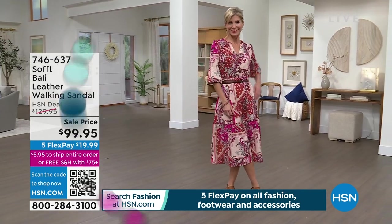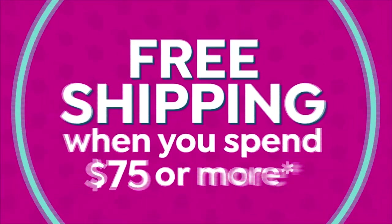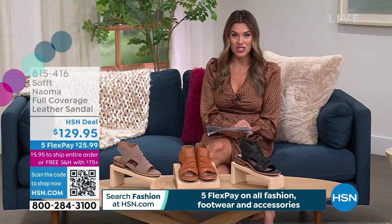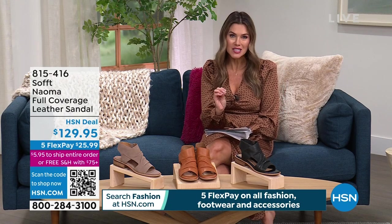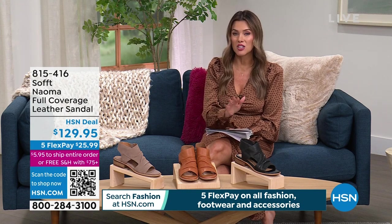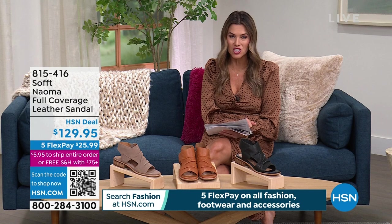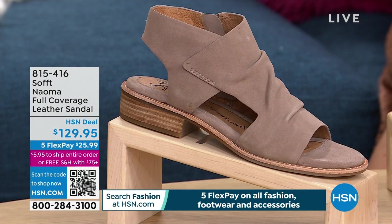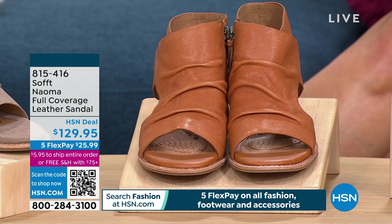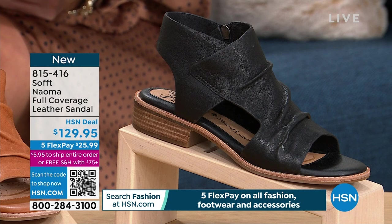We're kicking it off with a brand new leather sandal — the very first look at it. It is called the Naoma. It is a full coverage, genuine leather, soft, sumptuous sandal. We've got three classic, beautiful colors: stone, which is a beautiful taupe-y stone color with a warmer tone; luggage in the middle, which has a whiskey, caramel, earthy tone; and then classic black. Sizes are 6 through 11. This does have a little heel — about one and a quarter inch.